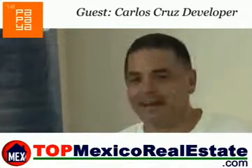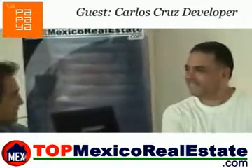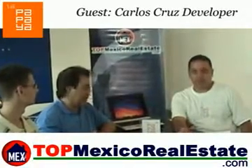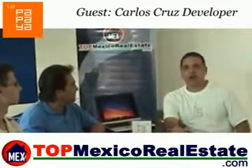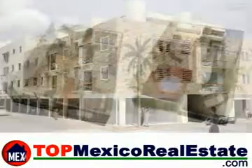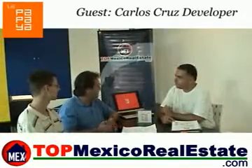I can introduce you to La Papaya and explain the development. This is a very exclusive project because we have only 14 apartments and a commercial area, and we are offering one, two and three bedrooms. We have four penthouses with jacuzzis, steam baths, solarium — so it's very nice. We have a swimming lane and we want to provide the best quality of materials and the best quality of life for the people.